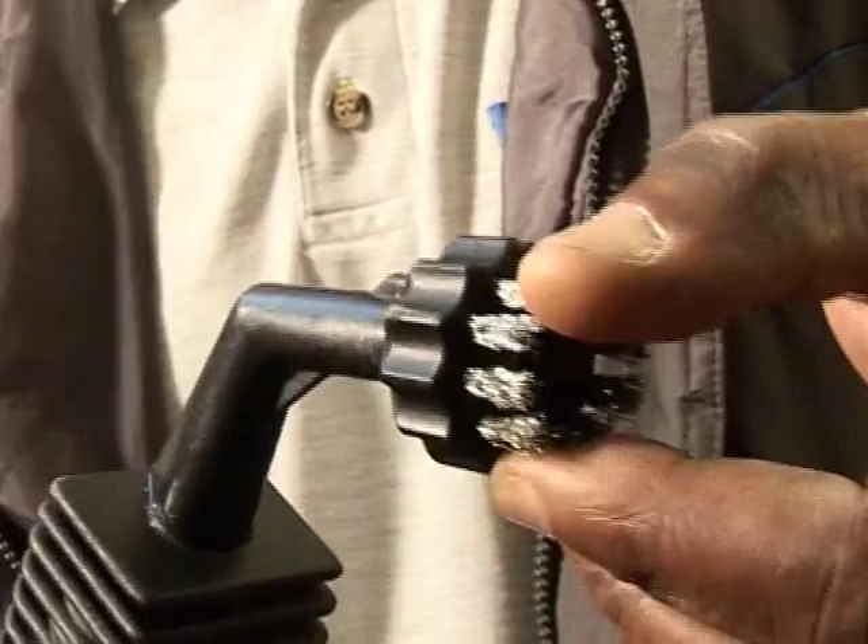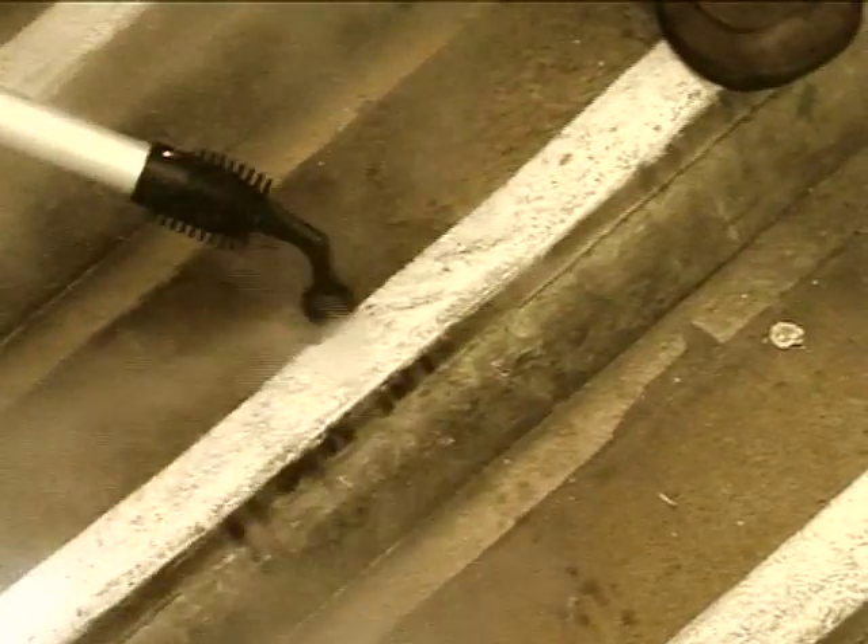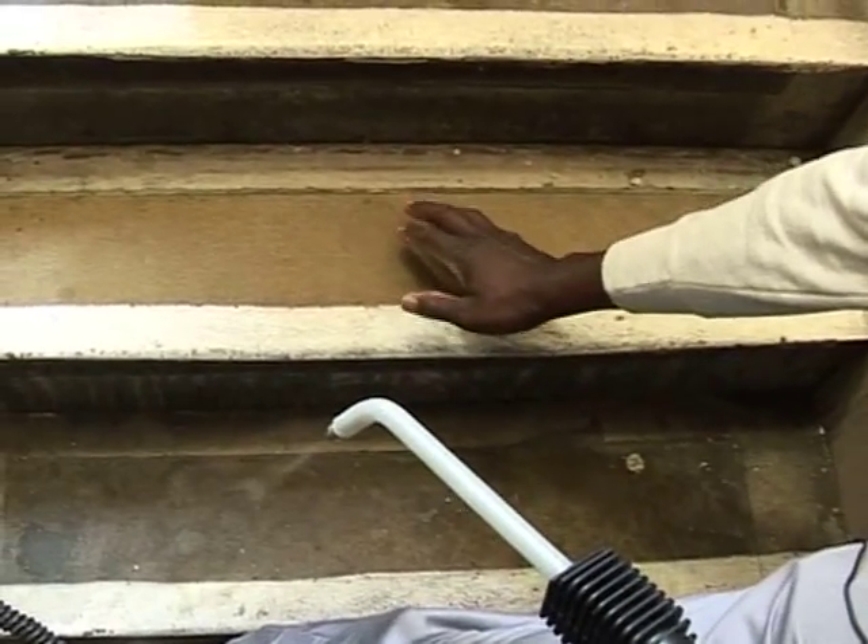But what about this chewing gum? Well, Steam Hygiene Services can lift it and clean it off effortlessly. Whatever the area, Steam Hygiene Services can make your area look sparkling new.